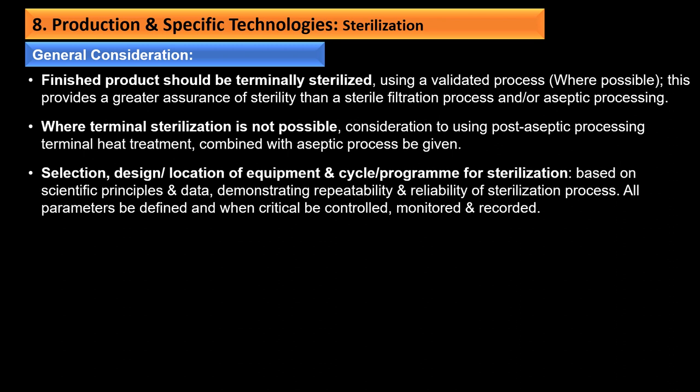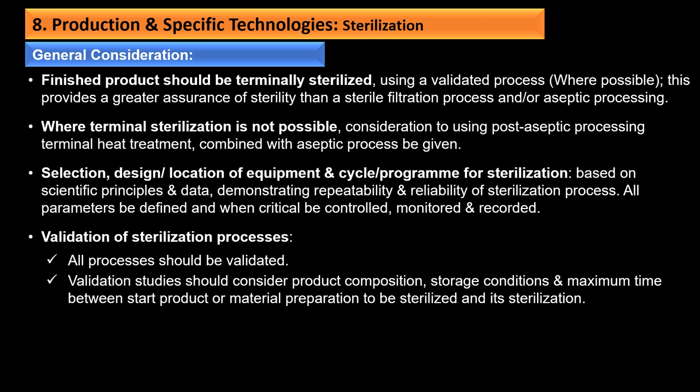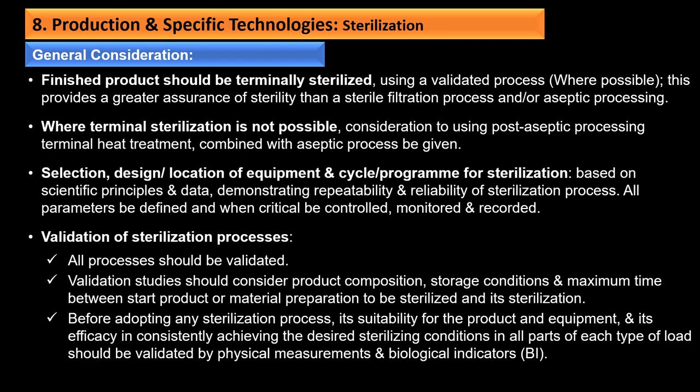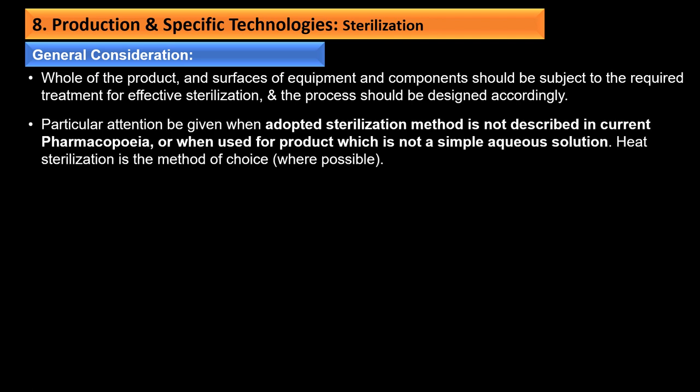Validation of the sterilization process should consider product composition, storage conditions, and maximum time between start of material preparation and sterilization. Suitability to the product and equipment and efficacy in consistently achieving desired sterilizing conditions in all parts of each type of load should be validated by physical measurements and biological indicators. Heat sterilization is the method of choice wherever possible. Validation of load patterns should be established for all sterilization processes and subjected to periodic revalidation; maximum and minimum loads should be considered as part of the overall load validation strategy.